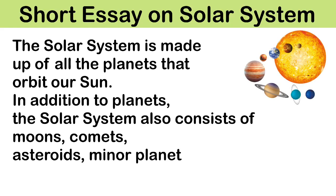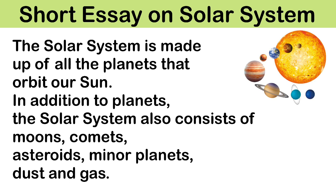The solar system is made up of all the planets that orbit our sun. In addition to planets, the solar system also consists of moons, comets, asteroids, minor planets, dust and gas.